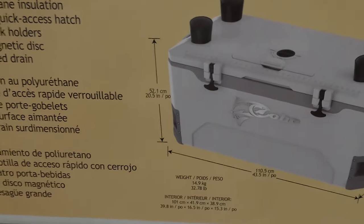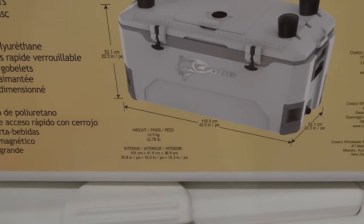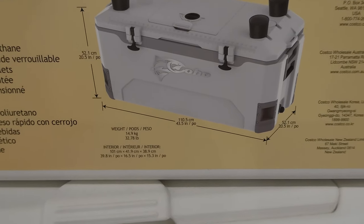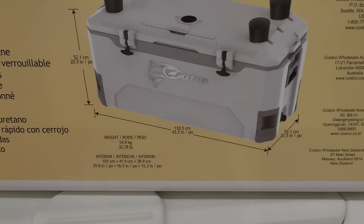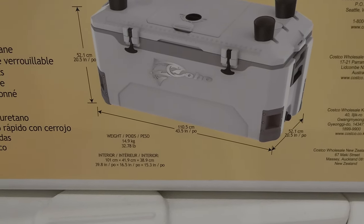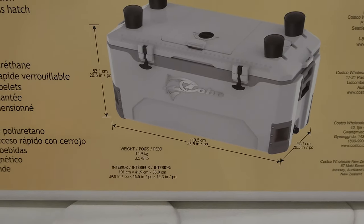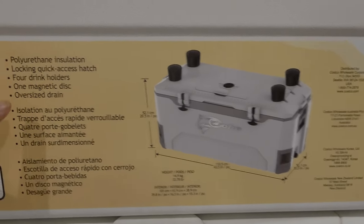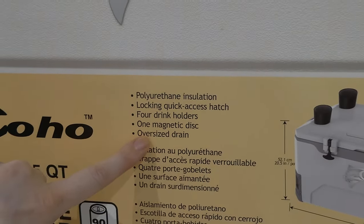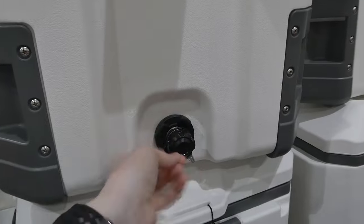If you look here, it's 52.1 centimeters in height by 110.5 centimeters in width, and then 52.1 centimeters in depth — or 20.5 inches in depth by 43.5 inches in width, and 20.5 inches in height. It has an oversized drain, which I believe is on the side. So if you fill it with ice, it's going to drain out.